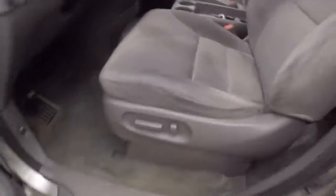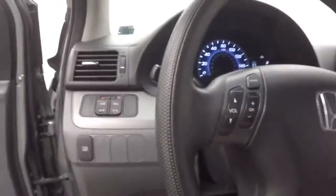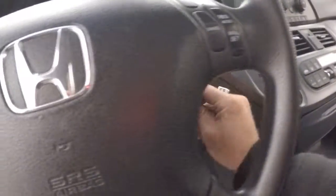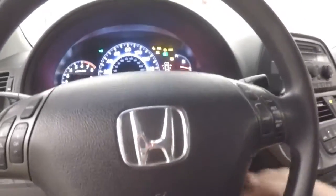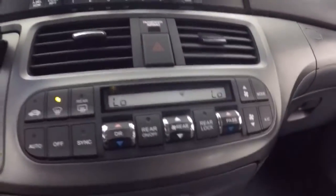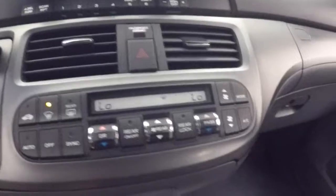Controls on the door, power seat. Your cruise control and stereo controls on the steering wheel, stereo controls. Dual climate control along with rear climate control.